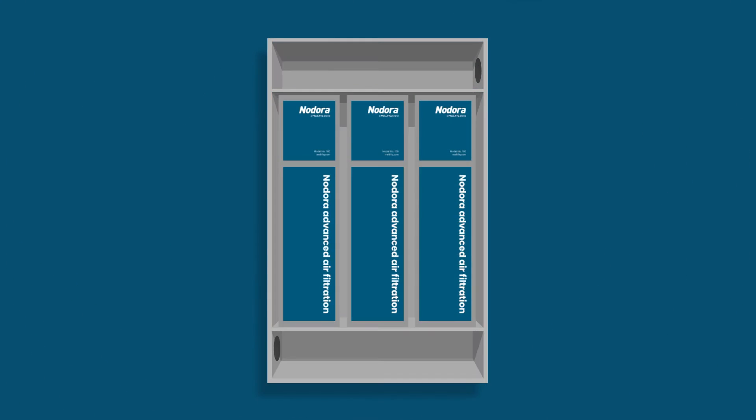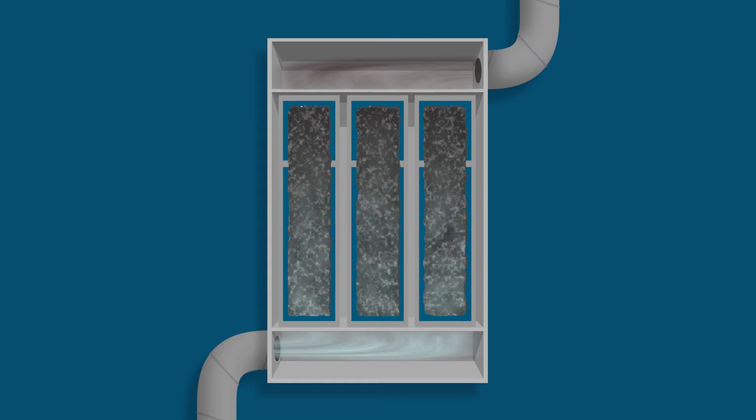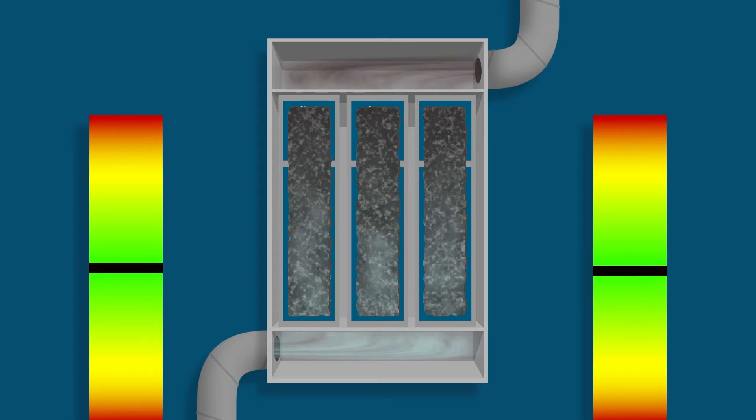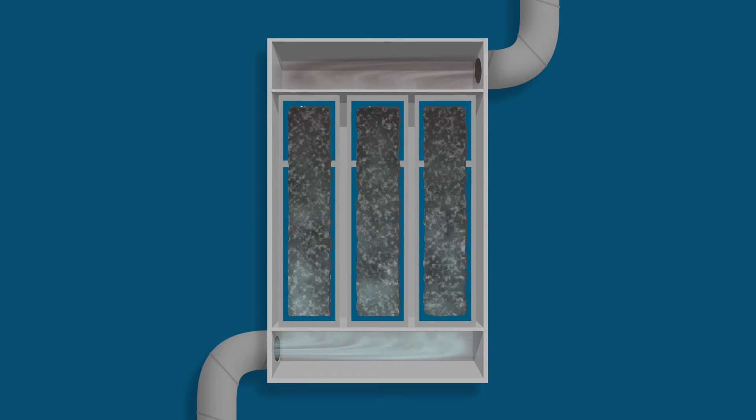The unique design distributes air evenly across the complete volume of the filter media, resulting in at least 50% lower pressure loss compared to traditional systems. This reduces energy consumption and allows for longer intervals between replacements.